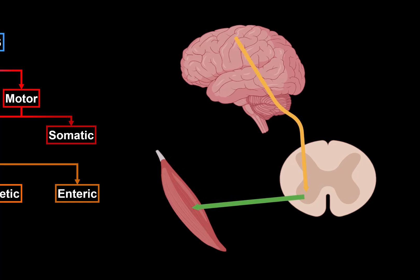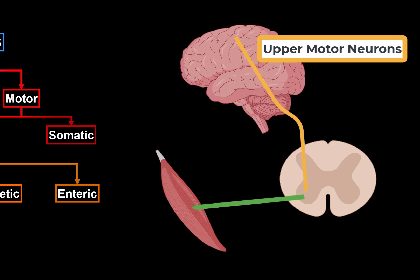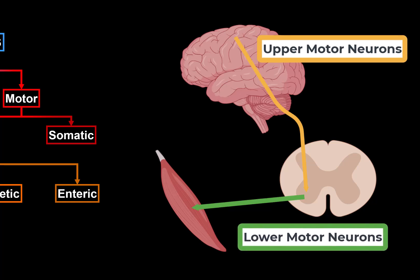Now, some clinical facts regarding motor neurons will help you understand symptoms a person may experience with damage at different levels. From a clinical point of view, there are two types of motor neurons: upper motor neurons and lower motor neurons. Upper motor neurons are located in the cerebral cortex, and lower motor neurons are located in the anterior horns of the spinal cord and in the nuclei of the cranial nerves.